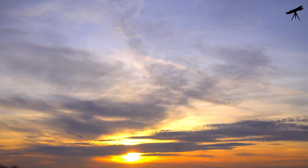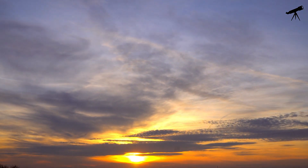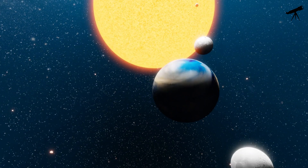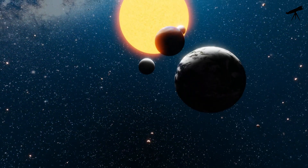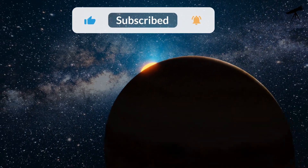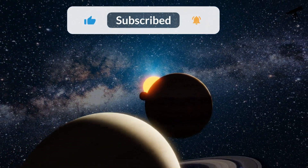And there you have it, fellow space enthusiasts. The sun, our life-giving star, takes on unique and breathtaking forms when viewed from each of the planets in our magnificent solar system. Remember to like, share, and subscribe for more amazing space content.